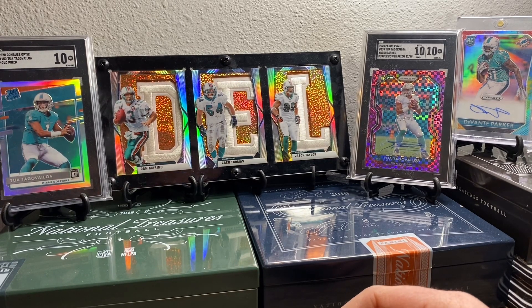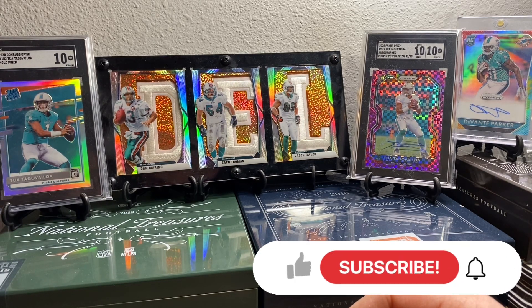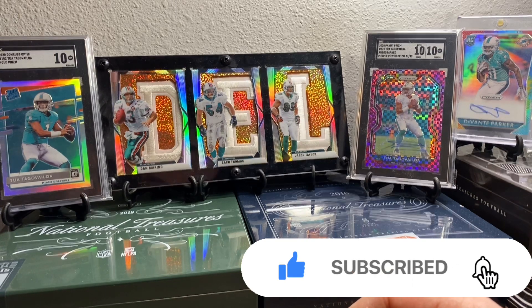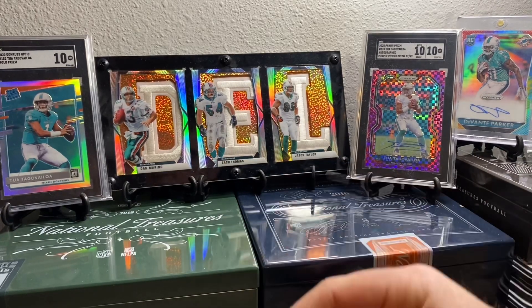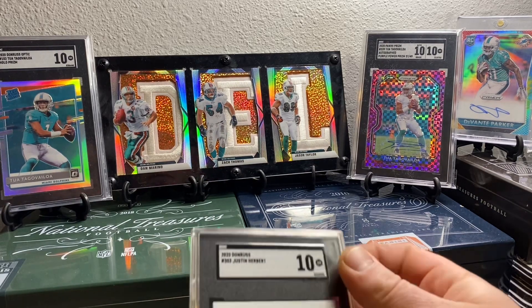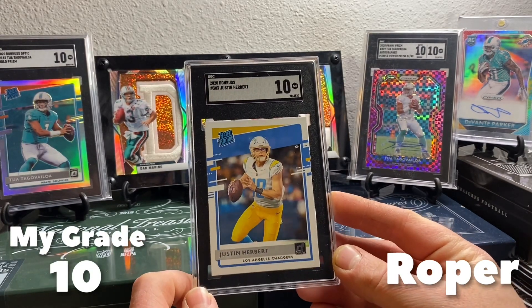Alright guys, so here we go. This is an order from October, 54 card order, and let's dig right into it. As always, I will put my grades down in the corner so you can see what I thought the grades were. We are going to start off with Roper — Roper sent in a Justin Herbert 10.